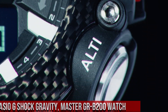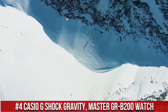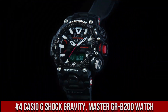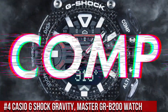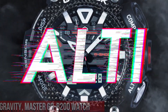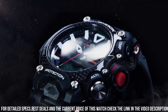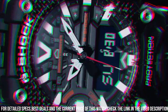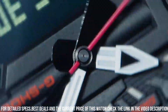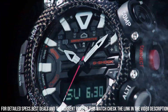Number 4. The Casio G-Shock Gravity Master GRB200 is a tough and high-performance timepiece designed for outdoor enthusiasts and professionals. The watch features a 53mm resin case and a resin strap, which makes it durable and comfortable to wear. The display is a digital LCD with a resolution of 128x128 pixels, which provides clear and easy-to-read information. The GRB200 is powered by a solar-powered quartz movement, which provides accurate timekeeping.